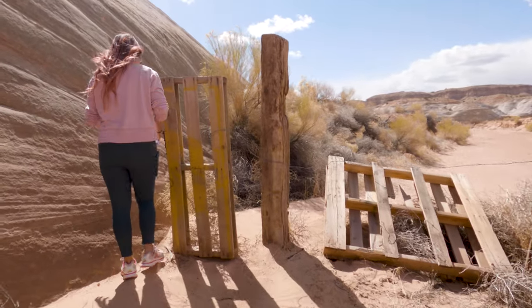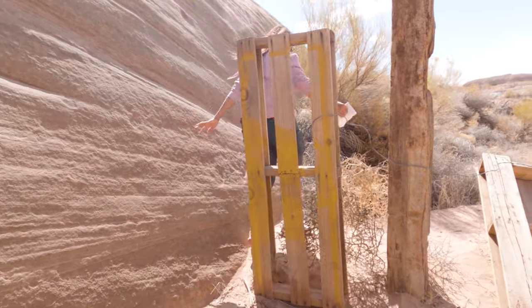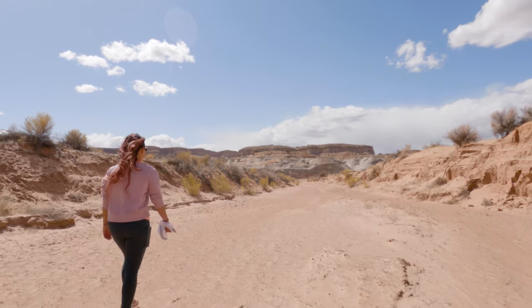As I said before, we are definitely fans of unique rock formations — so what are some of your favorites? Let us know in the comments below.